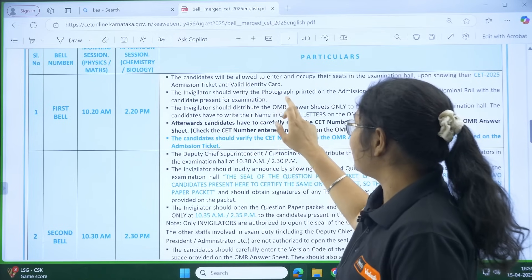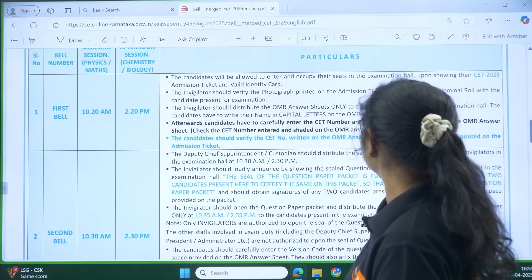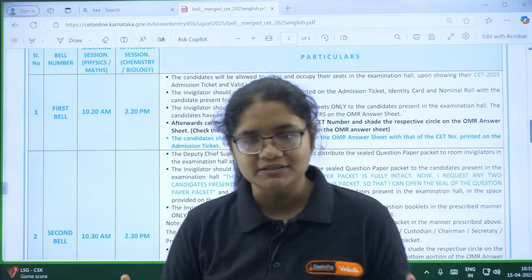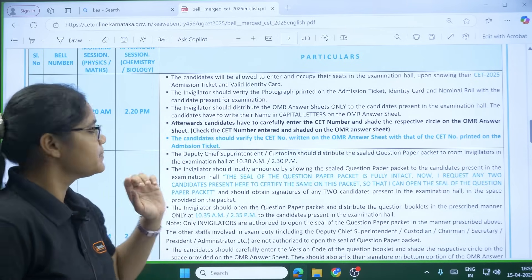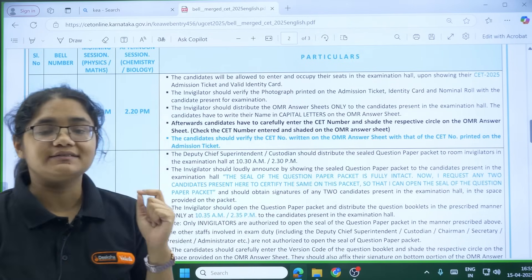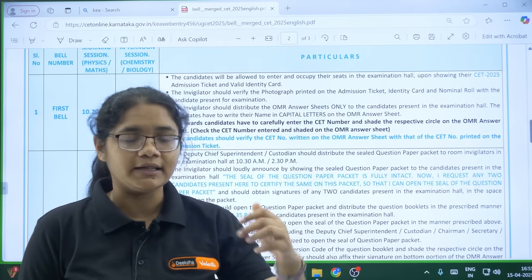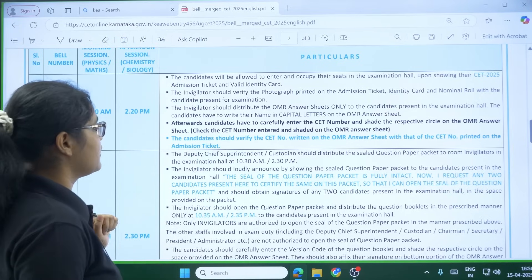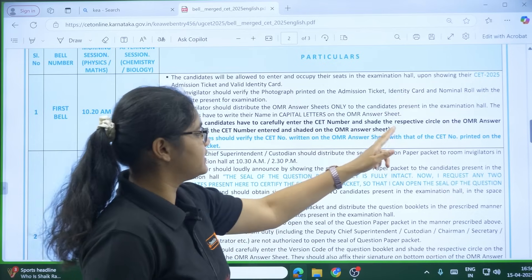The invigilator will verify the photograph printed on the admission ticket, identity card, and nominal roll with the candidate present for the examination. That verification is their work. After entry at 10:20, the invigilator will distribute the OMR sheets only to the candidates present in the examination hall. So once you enter, you will be given the OMR sheet.